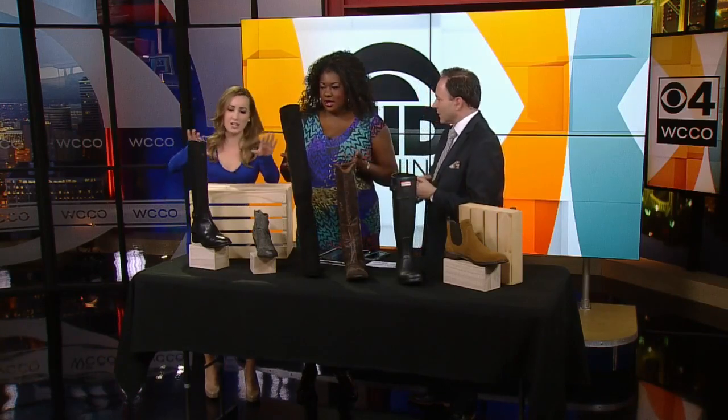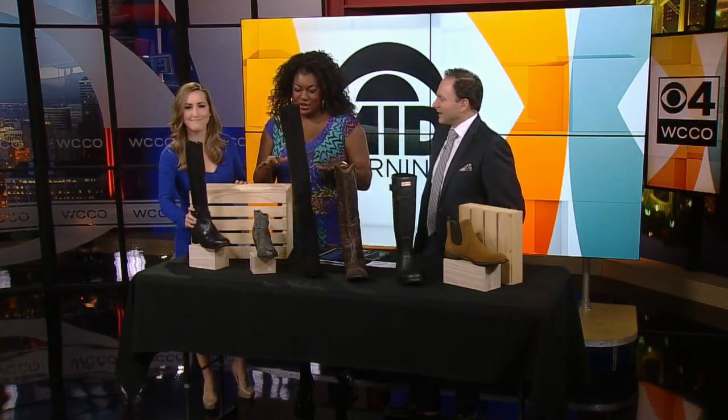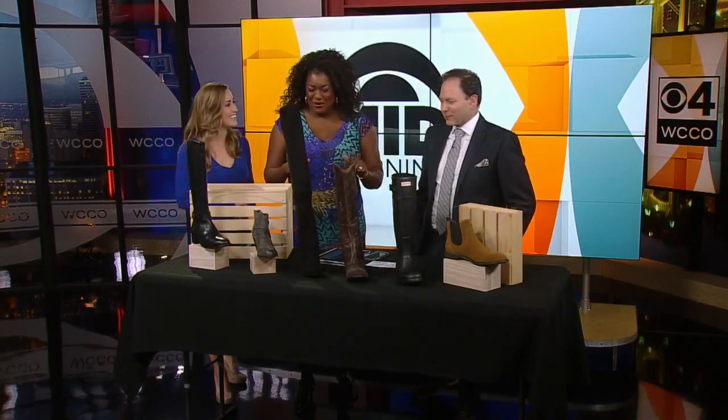Look at the spectrum — there are so many boots. Before I get started I want to say thank you to my friends at Nordstrom Mall of America. I think they have a great boot selection.